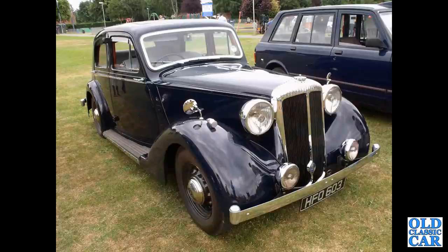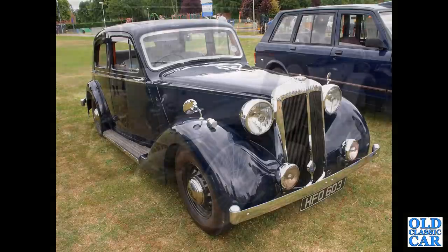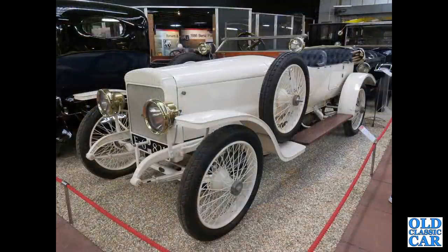To pre-war times now. We've got a 1938 Daimler 15 Sports Saloon, definitely one of the older Daimlers in this collection. This is a 1919 Light 30 Phaeton with a 5 litre 6 cylinder engine.